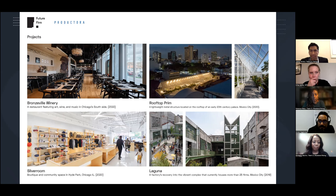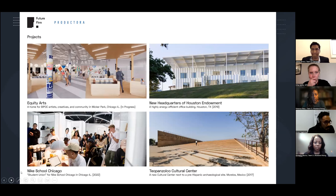We also have Equity Arts, which will be the future home for BIPOC artists and creatives in Wicker Park, the Nike School Project in Chicago, the new headquarters for the Houston Endowment, and the T.O. Pansoco Culture Center. Thinking about the life and activity that happens in buildings, how they shape how we come together socially and culturally, to the large scale of how buildings shape public image and neighborhood identity — this is something we're always thinking about, and we see great potential for that in the Roseland Theater.